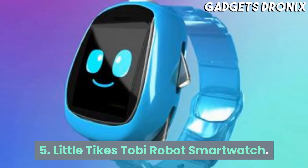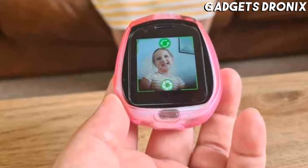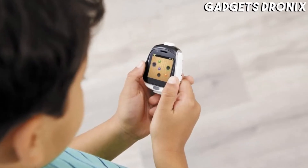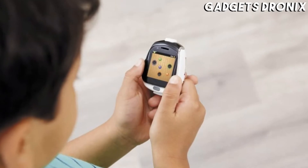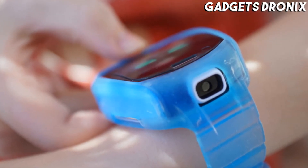Number 5: Little Tikes Tobi Robot Smartwatch. They may not be old enough to get an Apple Watch just yet, but this age-appropriate smartwatch is an educational gift for kids disguised as a toy. It'll help them learn how to tell time, and it features plenty of games to keep them entertained.